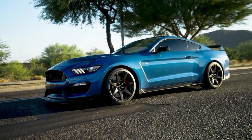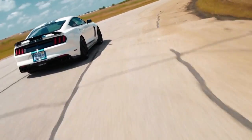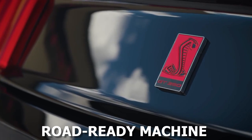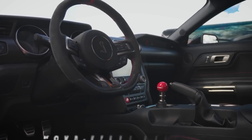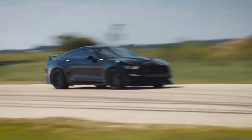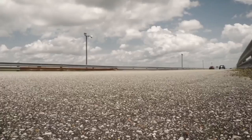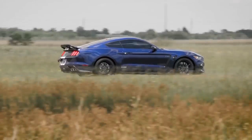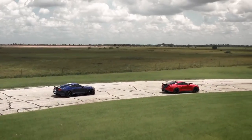The road from concept to reality is a challenging one in the automotive industry. Turning a vision into a tangible, road-ready machine requires dedication, expertise, and a profound understanding of engineering principles. For Hennessey Performance Engineering, building the H850 was a labor of love, and the finished product is a testament to the team's dedication and passion.